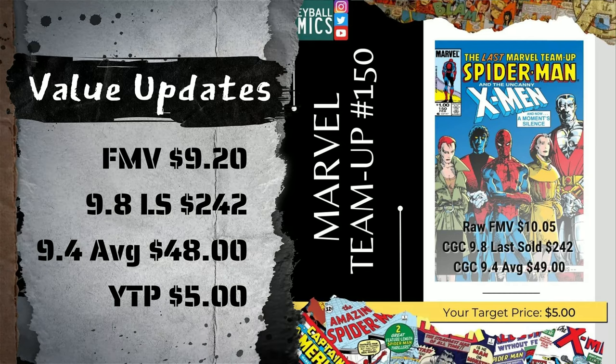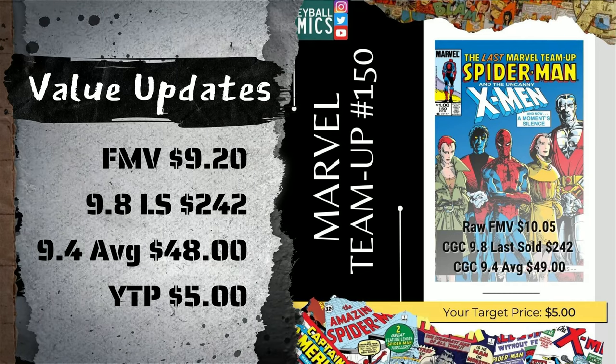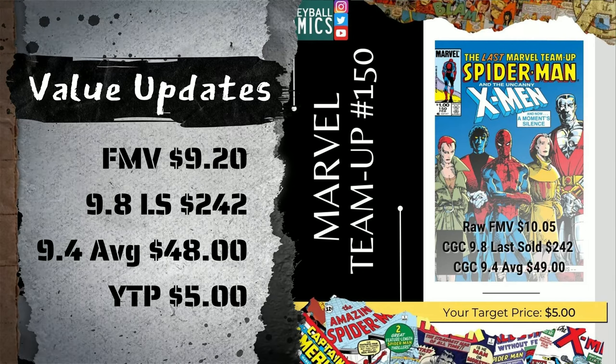This one has more or less held steady. It has dropped in fair market value about 8.5%, down $0.85 off of $10.05, down to $9.20. The last sale is still $242 with no recent sales since, and the 9.4 average is down $1 or 2% from $49 down to $48.